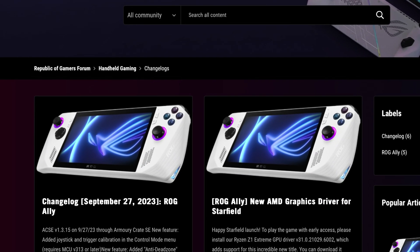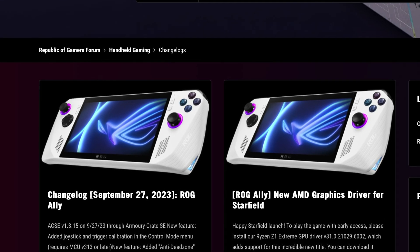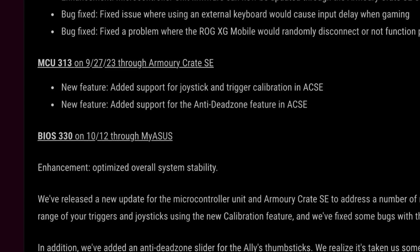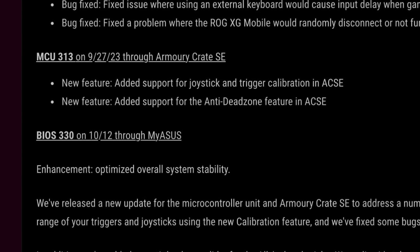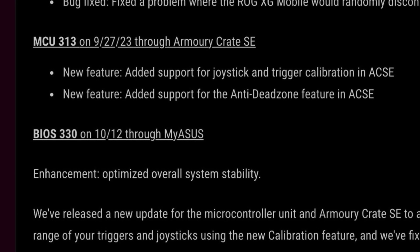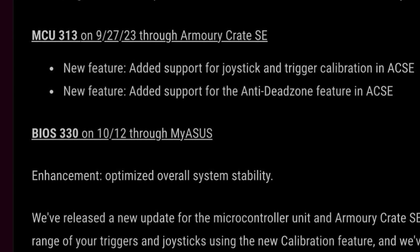Let's see what's in the BIOS 330 changelog notes, and it states an incredibly generic: 'optimized overall system stability.' Let us know in the comments below over these next few days if you notice exactly what some of these optimizations and stability improvements are.